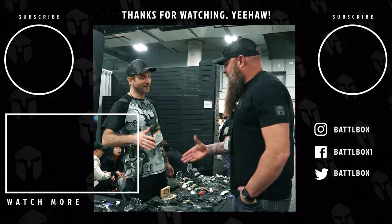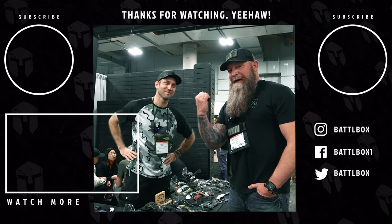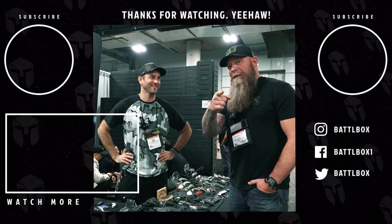Thank you, man. I appreciate it — I'm glad you stopped by. So that's another knife manufacturer — Best Tech, check them out. We're going to go find another one. Appreciate it, y'all don't go nowhere.